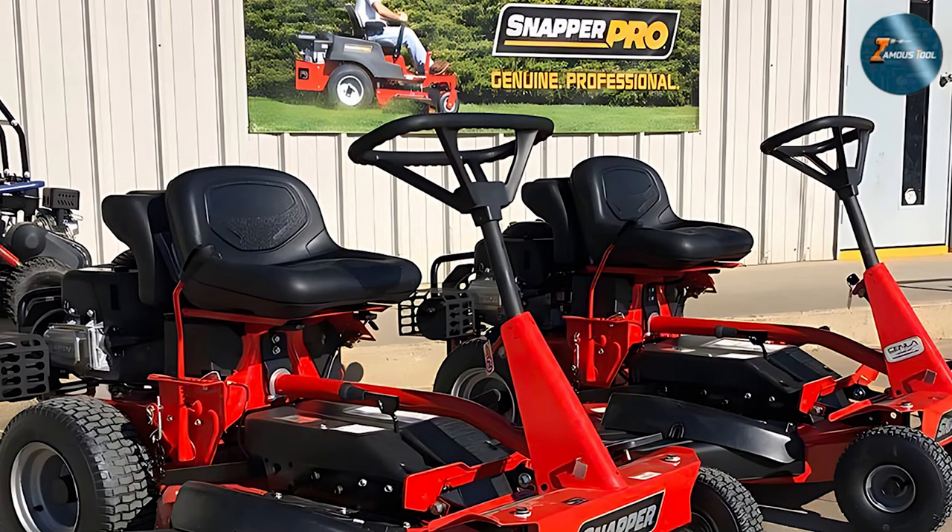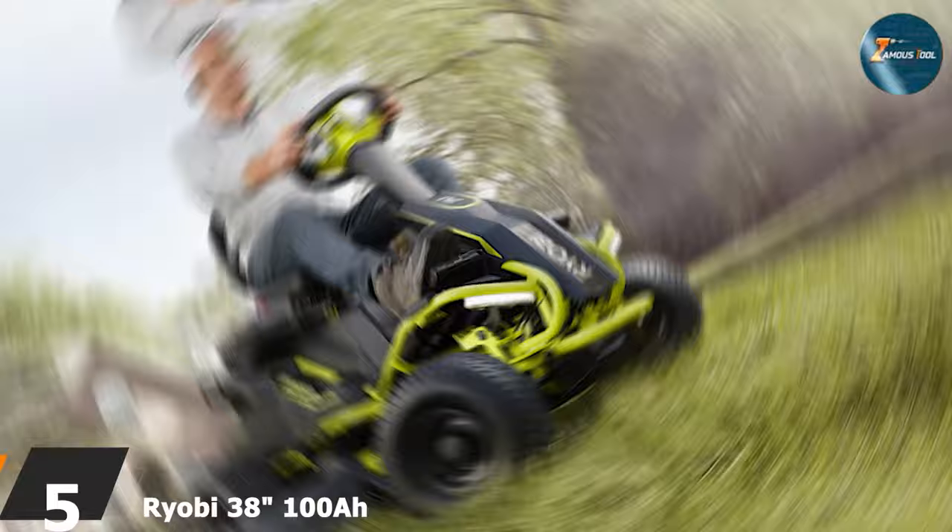The mower's durability is seen in its solid construction and reliable engine, promising years of dependable lawn care. Its effectiveness lies in its ability to provide a clean, even cut, making it a great choice for those who want a straightforward, efficient lawn mowing experience.